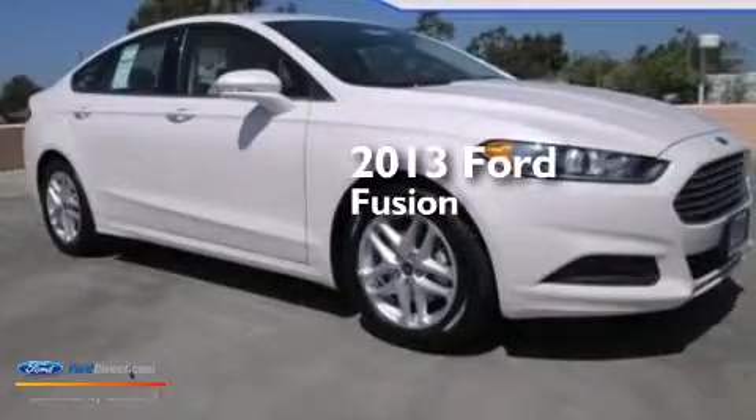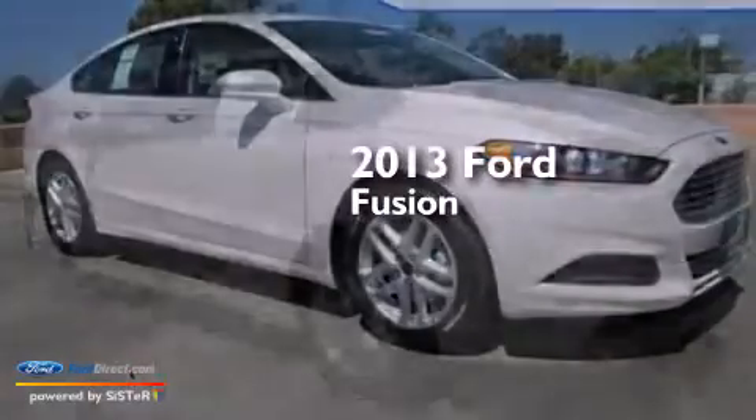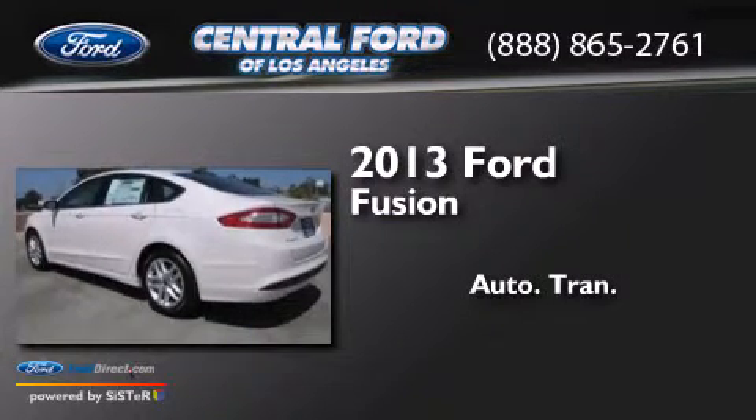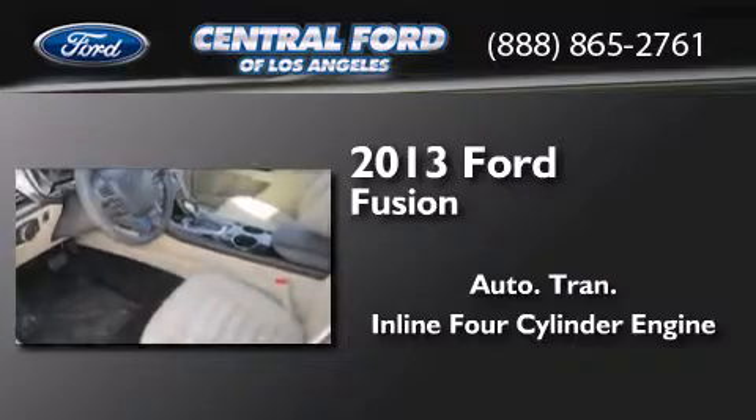This is a brand-new 2013 Ford Fusion. This four-door sedan has an automatic transmission and an inline four-cylinder engine.